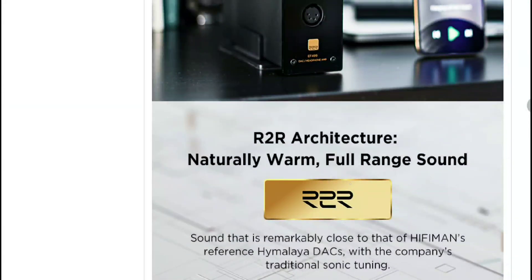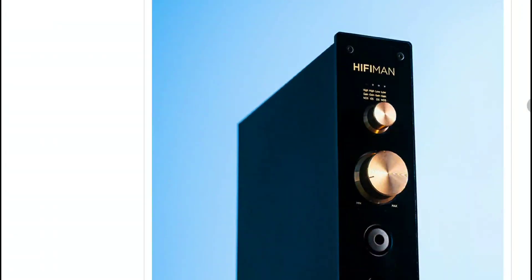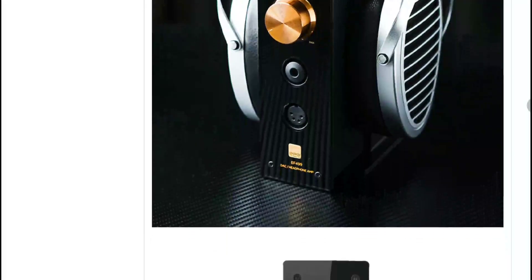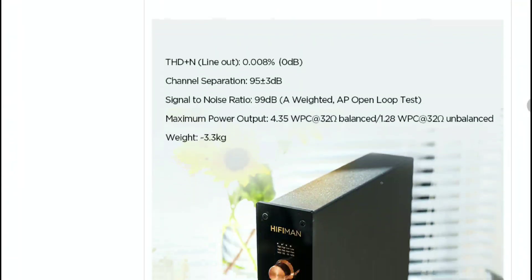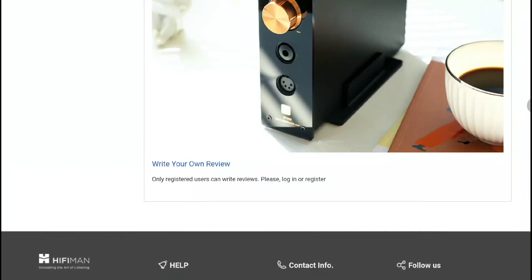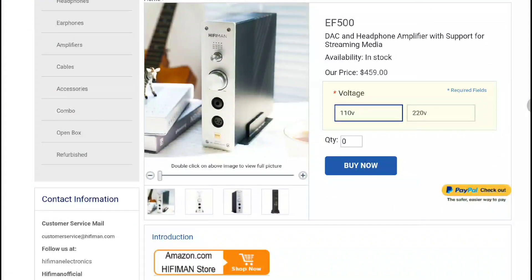In unbalanced mode, the EF499 delivers 1.28 watts per channel into 32 ohms, while the EF500 delivers 1.32 watts per channel. Both models include a 6.35mm single-ended output and XLR balanced outputs, as well as RCA single-ended outputs. For inputs, both offer coaxial and USB connections.